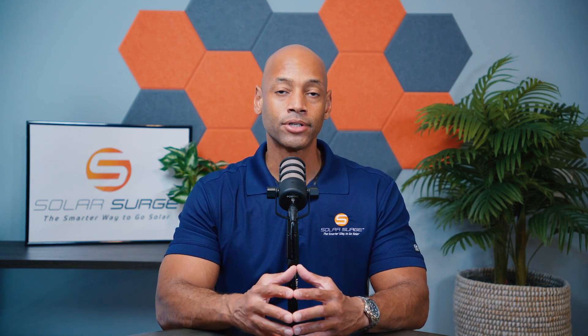Around this time, the solar panel size standard started to change. Back in the mid-2010s, a residential solar panel was a standard 60-cell form factor — six cells across and ten cells down. But the industry moved towards larger panels, going from 60-cell to 66-cell, then to 72-cell form factor. With half-cut cells, that would be 120, 132, or 144 half-cut cells.